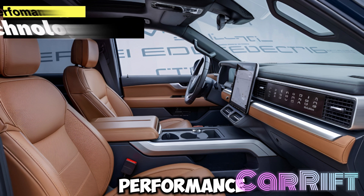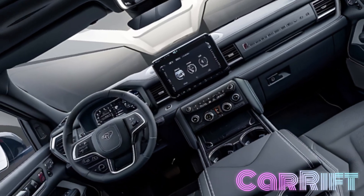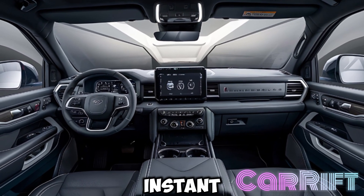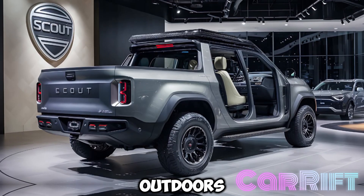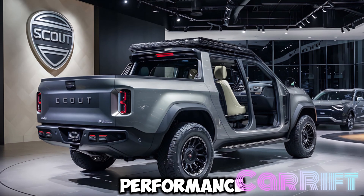Performance and technology: this pickup is more than just a pretty face. Underneath its rugged exterior lies a powerful electric drivetrain that delivers instant torque and smooth acceleration. Whether you're cruising on the highway or exploring the great outdoors, the Scout Electric Pickup provides the perfect blend of performance and efficiency.